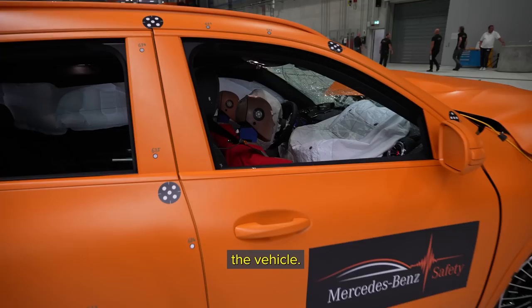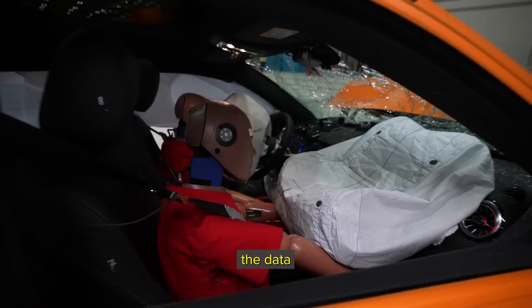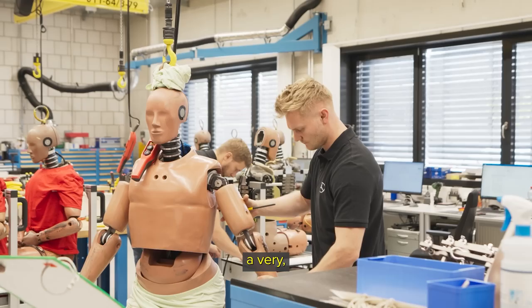Look at that — that tire popped right there, it's still on the vehicle. According to all the data that they captured from the dummies, these things are safe and there's a very, very low probability of a major injury from them.